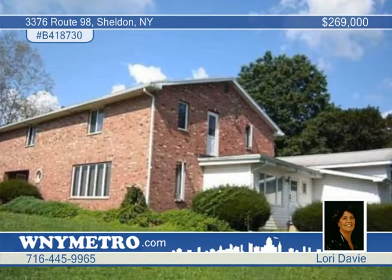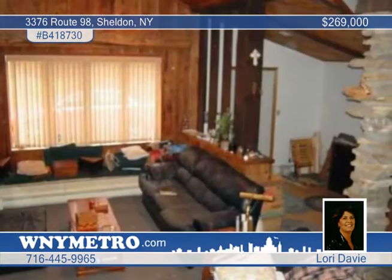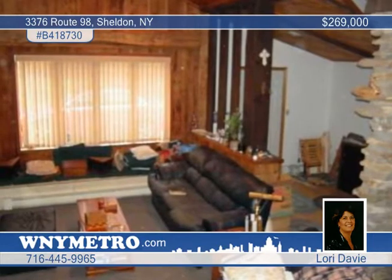This beautiful brick colonial home in Sheldon displays custom stonework inside and out. This home has five bedrooms and three full baths, including a first floor in-law suite.